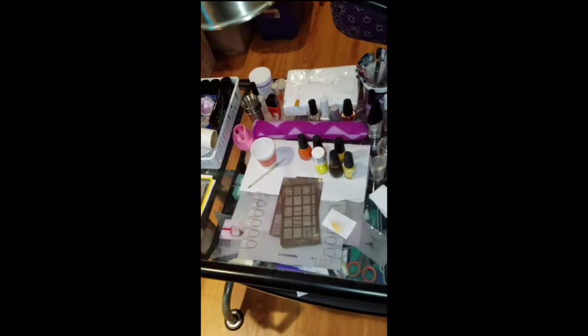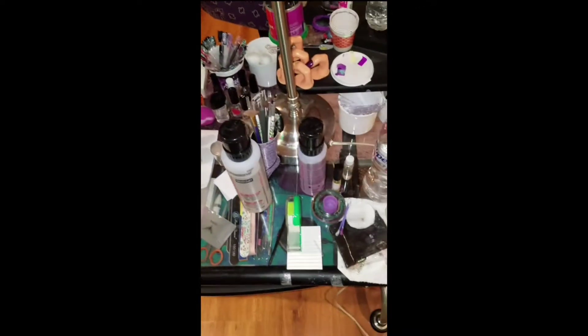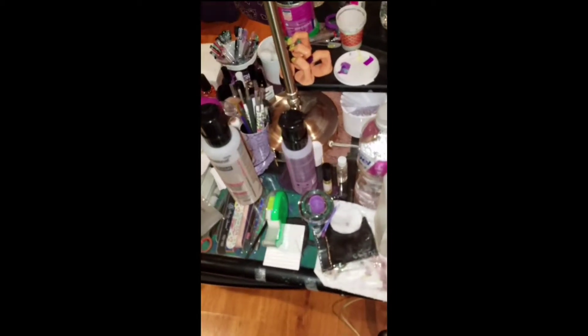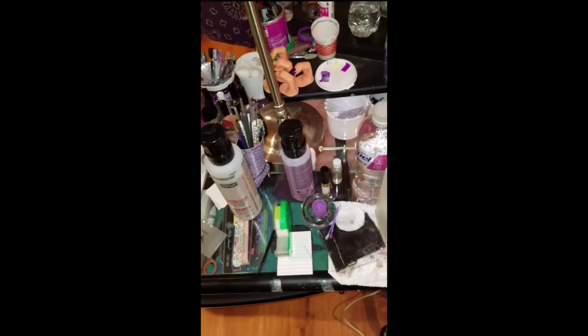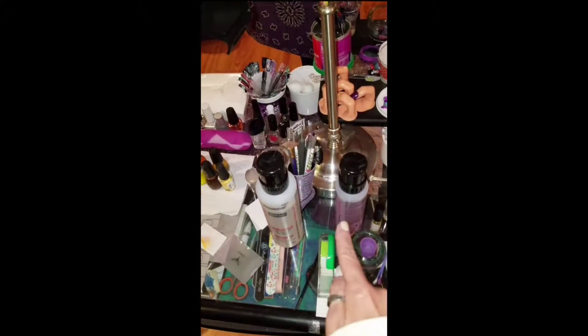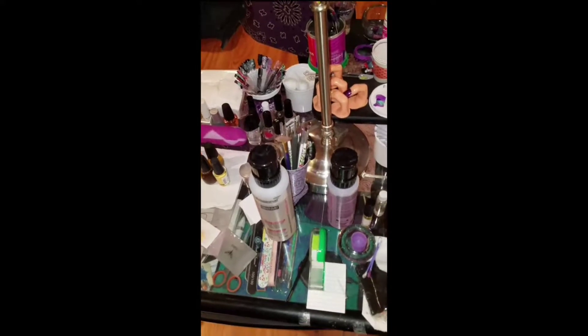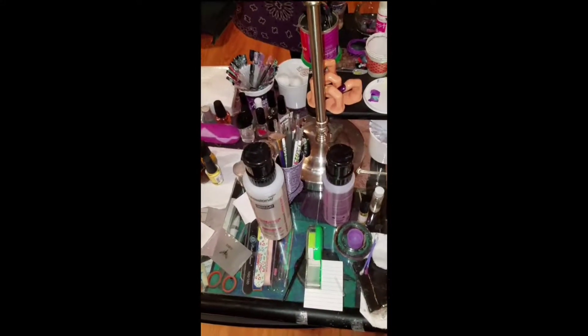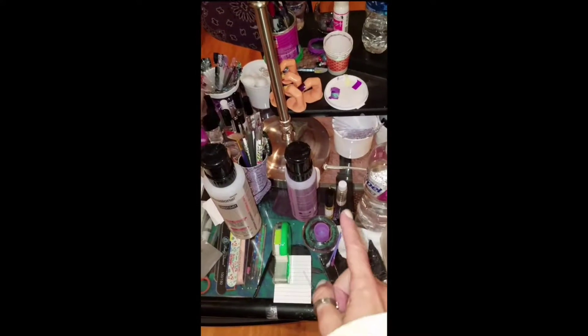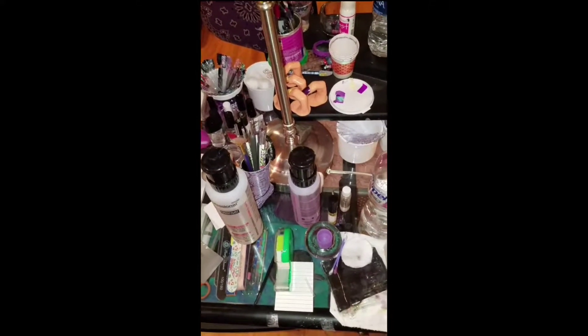That's what I'm getting ready to work on today — my little weird fingers that I work on with fake nails. Acetone in one bottle, and that's just nail polish and rubber in the other bottle. Tape.